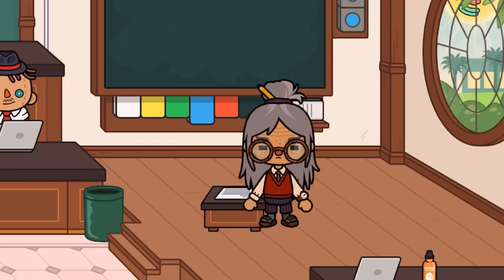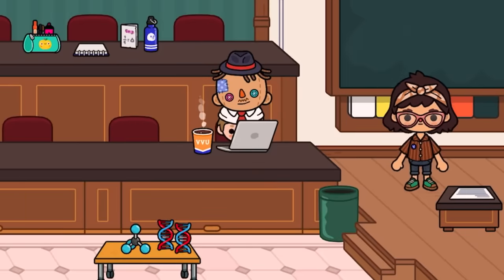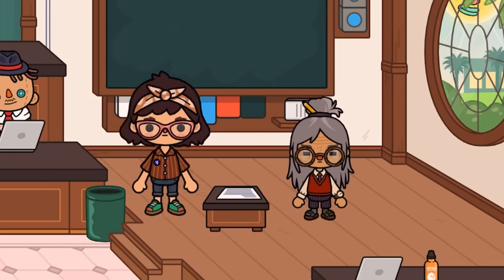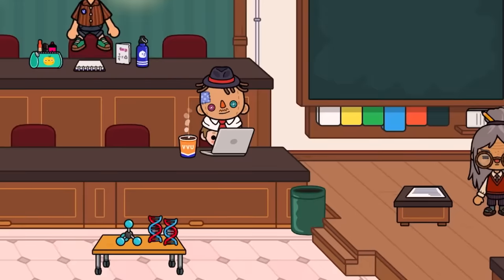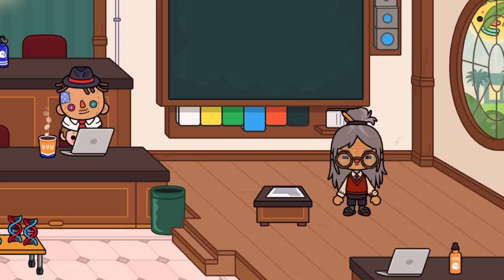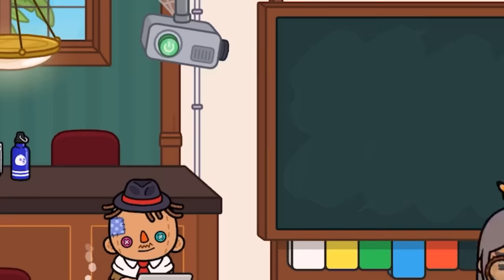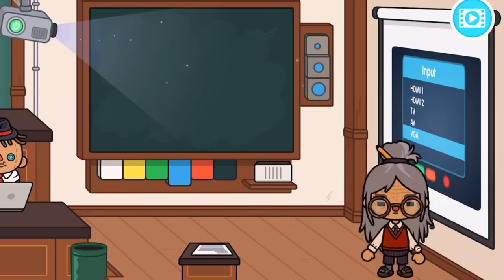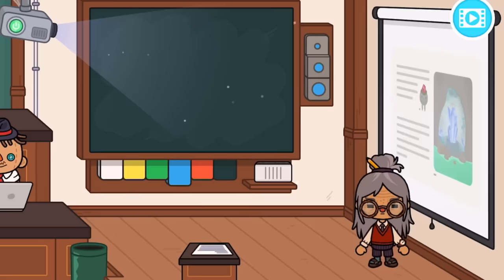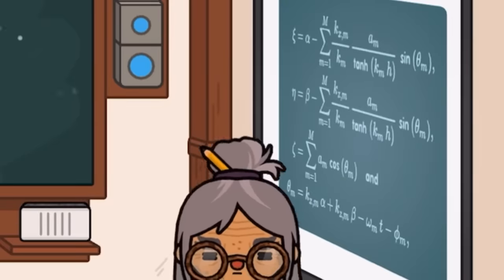Our teacher character right here — all these new characters look so pretty and amazing. She's got short hair and everything about her is so cool. We've got a nice desk over here and a projector — if we press that, a projector screen comes down. Oh, that's so cool! We can change everything on it.